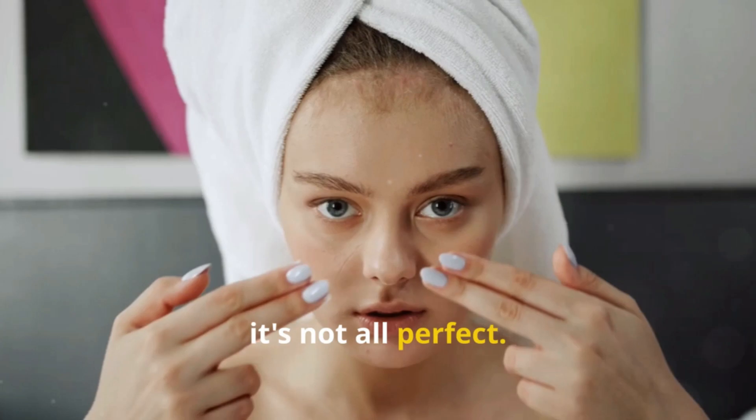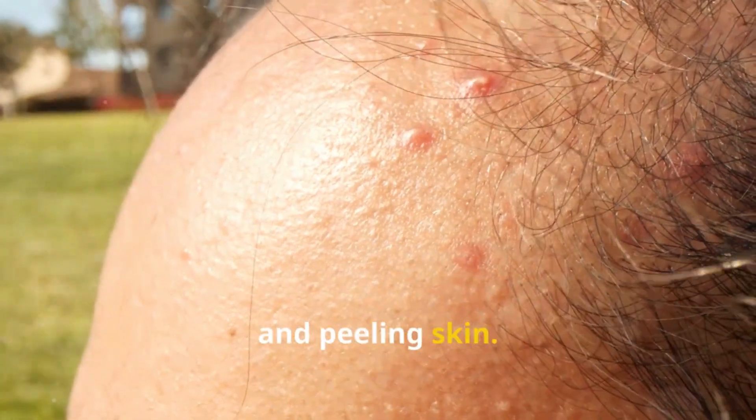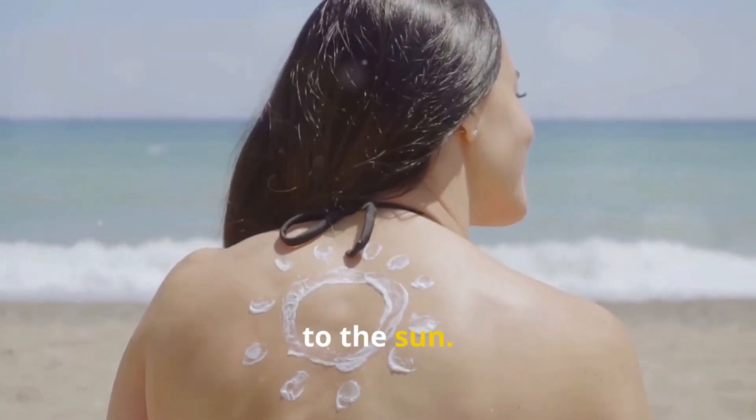However, it's not all perfect. Side effects can include irritation, dryness, and peeling skin. It is crucial to wear sunscreen while using this cream, as it can make your skin more sensitive to the sun.